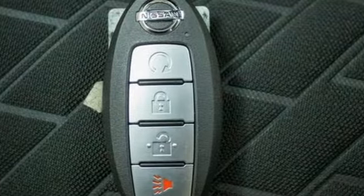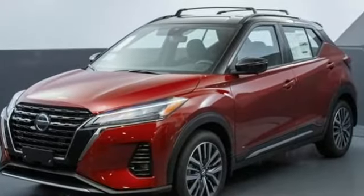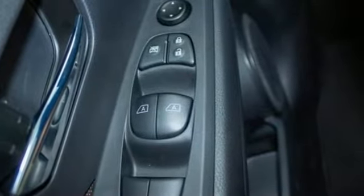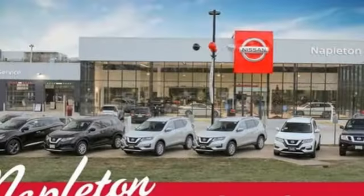Inline four-cylinder engine. Manual tilting steering column. Streaming audio. Rear parking sensors. Manual telescoping steering column. Remote engine start.